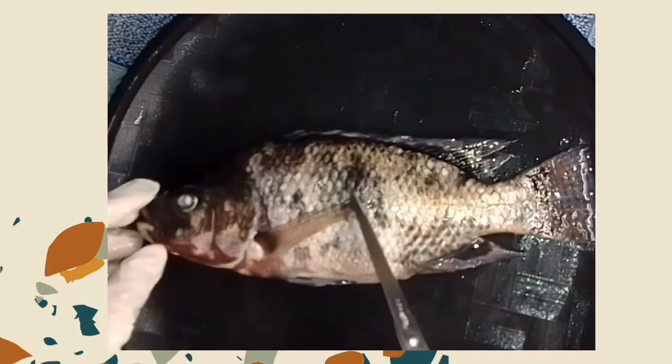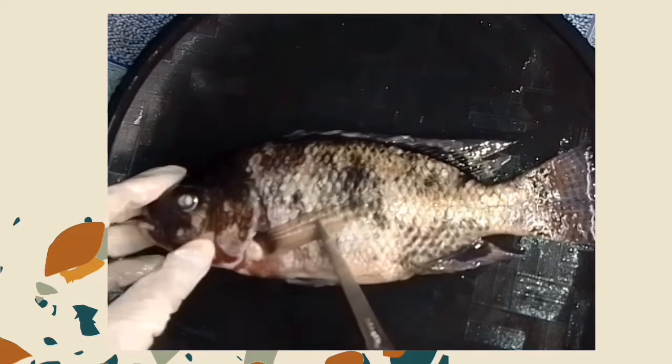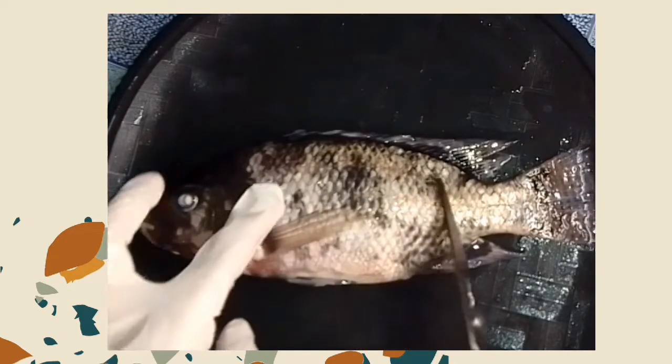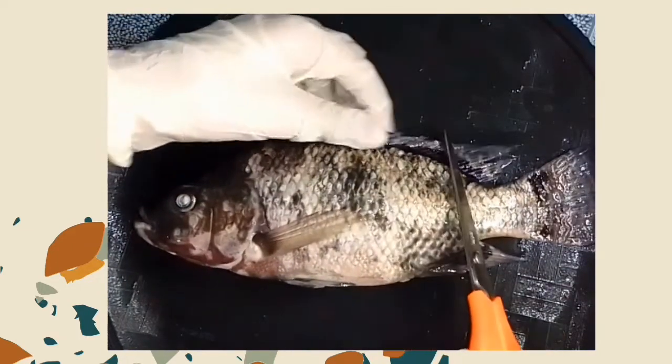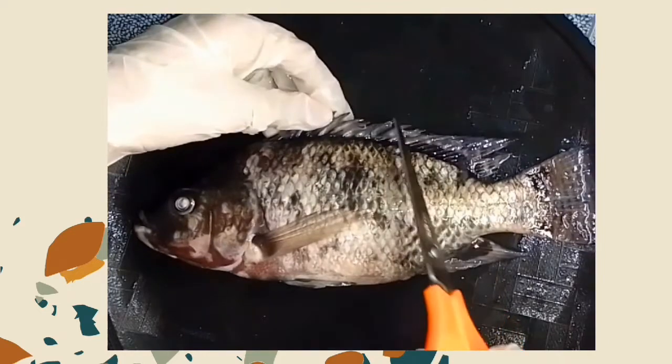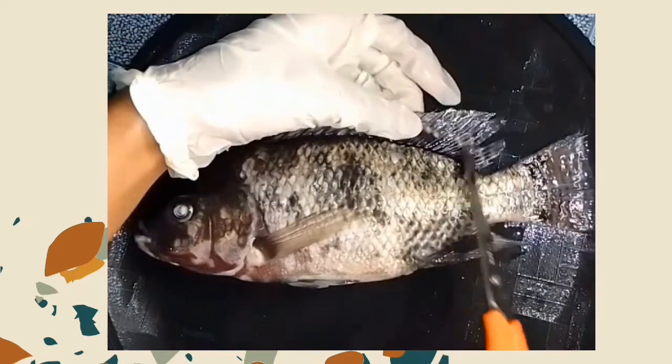The pectoral fins also help balance and at times move backwards. The top fin or dorsal fin is used for balancing, but its main function is usually protection, having sharp spines within the fin.